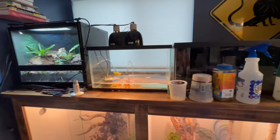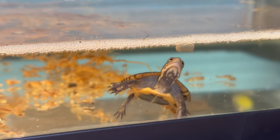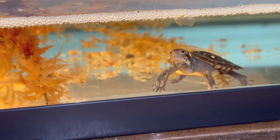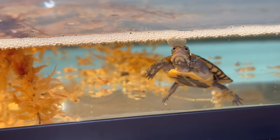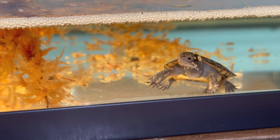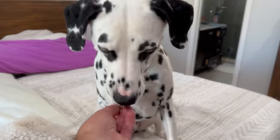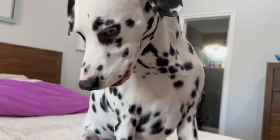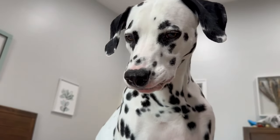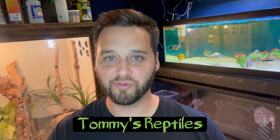Next up over here is my new addition, which is my baby spotted turtle. And now on to my last animal — my dog, Pongo. Good boy, buddy. I really hope that you guys enjoyed this video, and thank you for watching Tommy's Reptiles.